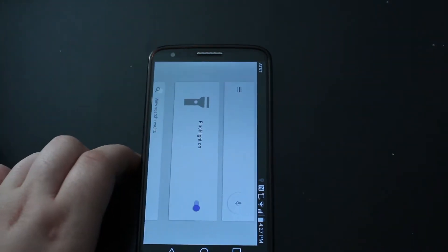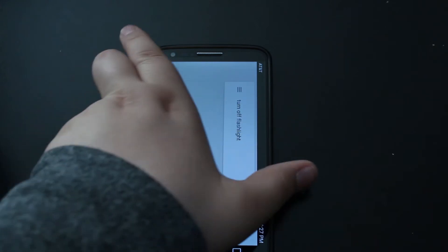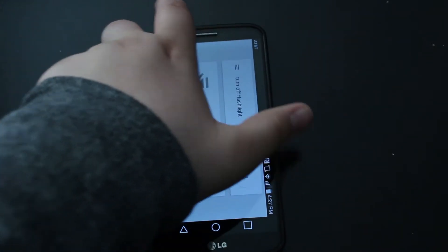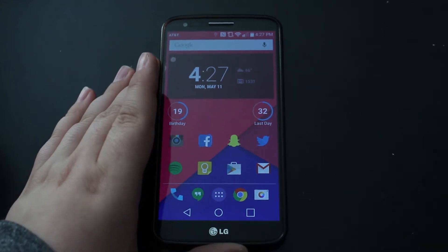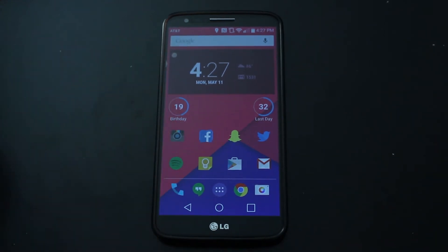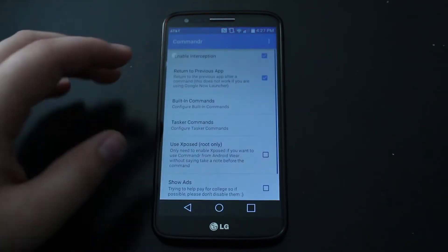Okay Google, turn off flashlight. And there we go. This is really handy because sometimes I'm away from my phone and I'd like to tell it to do something. Let's go through some of the other things you can do with this app.